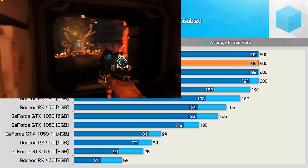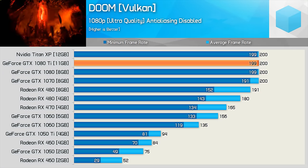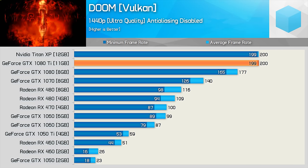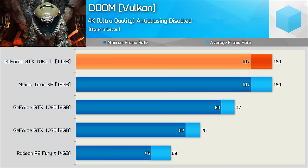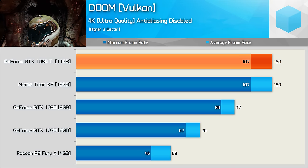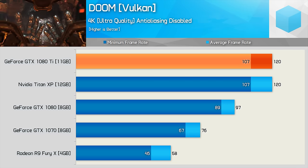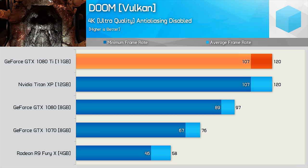Doom enforces its own speed limit with a 200fps hard frame cap, which we are easily reaching on the high-end GPUs at 1080p. Even at 1440p, the 1080 Ti and Titan XP are locked at the 200fps frame cap. Turning up the pixels at 4K, we still see well over 100fps at all times on the Titan XP and GTX 1080 Ti. This made it 24% faster than the standard GTX 1080 for the average frame rate, and 20% faster for the minimum.